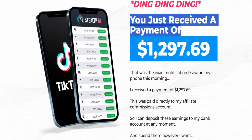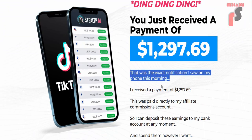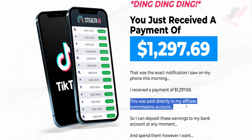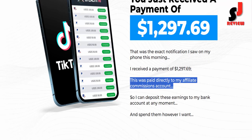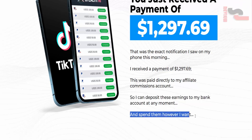You just received a payment of $1,297.69. That was the exact notification I saw on my phone this morning. I received a payment of $1,297.69, paid directly to my affiliate commissions account, so I can deposit these earnings to my bank account at any moment and spend them however I want.